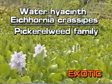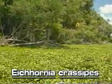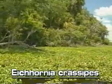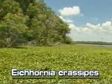Water hyacinth, Eichhornia crassipes. The floating water hyacinth is not native to Florida, and has spread throughout the world. It was introduced to the U.S. as an ornamental plant in the 1800s.